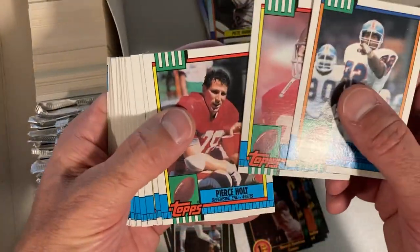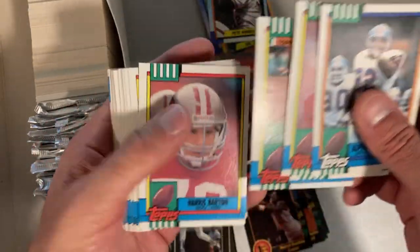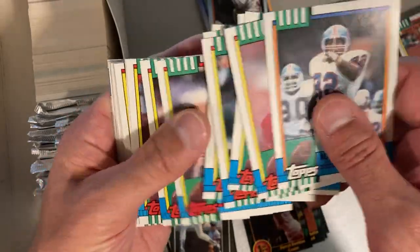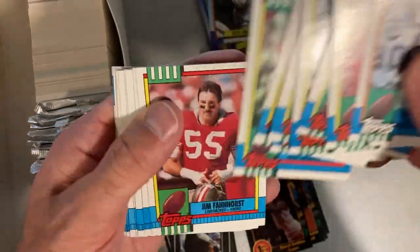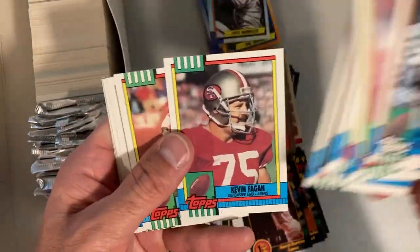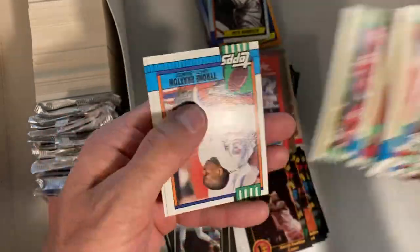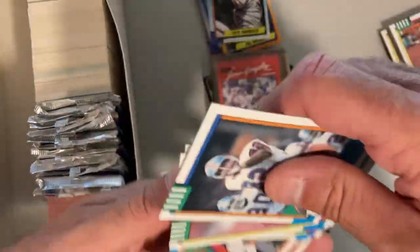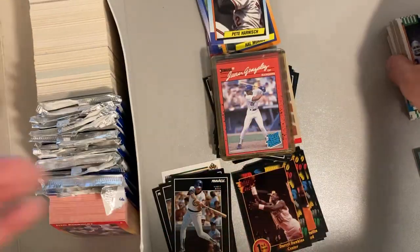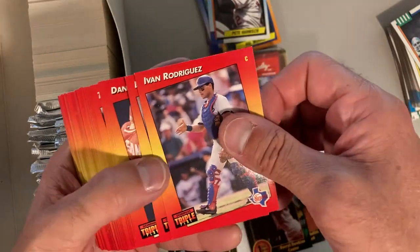There's John Taylor, Ronnie Lott - looks like these are all 49ers players here again, but not the 49ers you would want. There's Roger Craig and Montana. So that'll do it for the '90 Topps football.